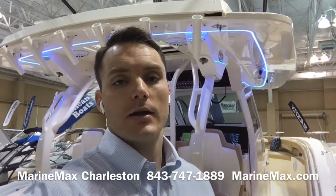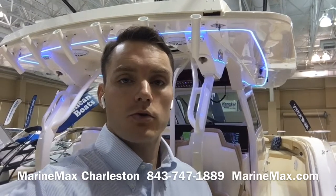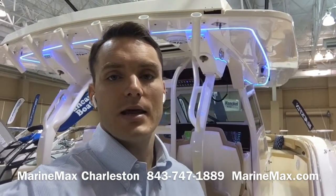Hi, this is Carl Anderson with MarineMax Charleston on Daniel Island, and today I'm going to walk you through our Scout 380 LXF.